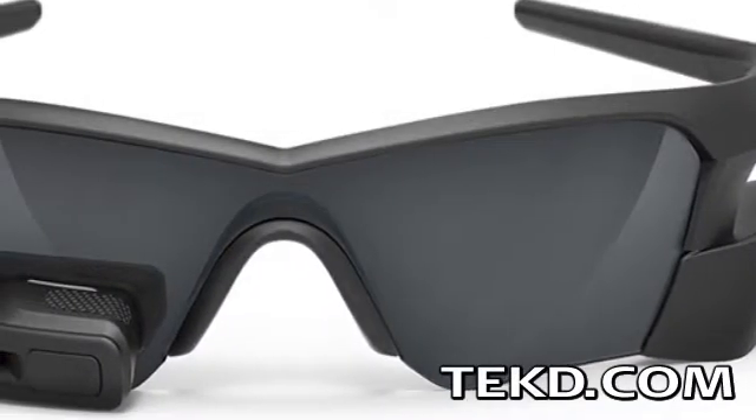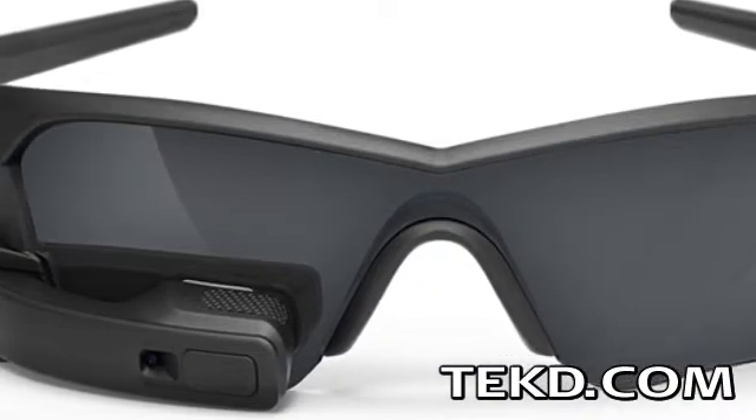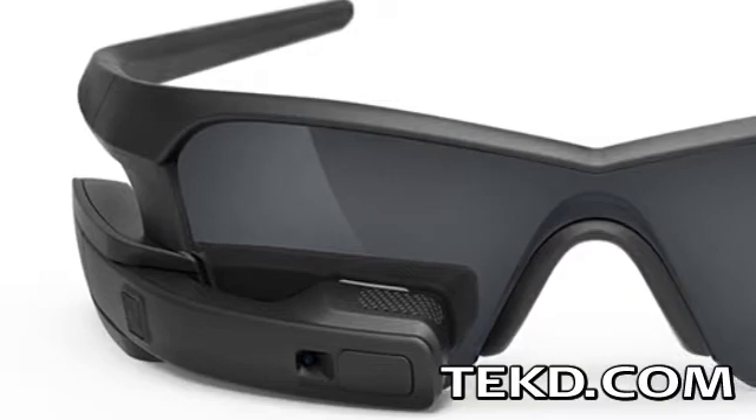If you are in the market for a new pair of sunglasses and a tablet, the Recon Jet from Recon Instruments is what you are looking for — a wearable computer built onto sports eyewear.